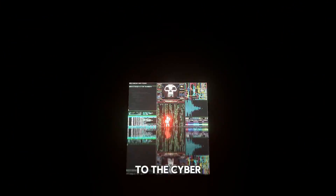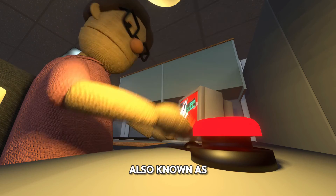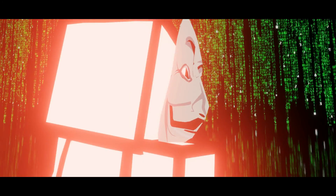And now, back to the cybersecurity analyst, who has received an alert on his personal computer from an IOC, also known as an indicator of compromise, which alerts him whenever there are breaches in the system or traces of malicious content in the code.